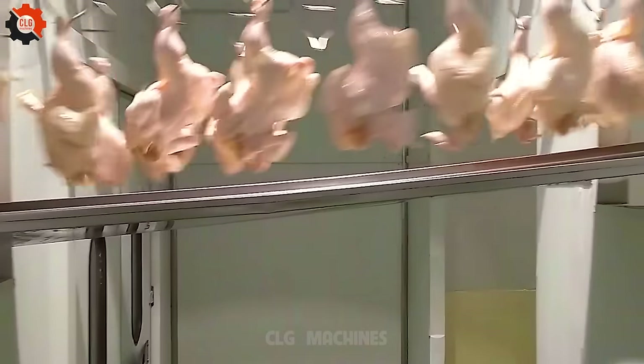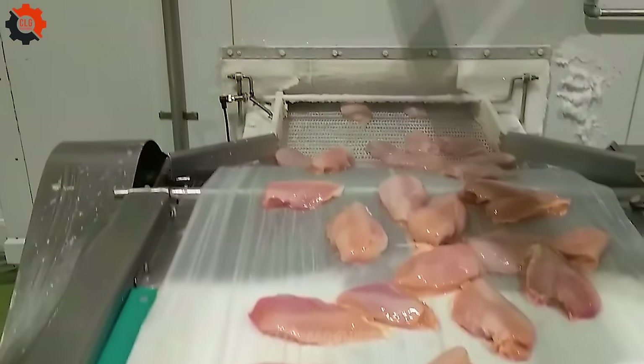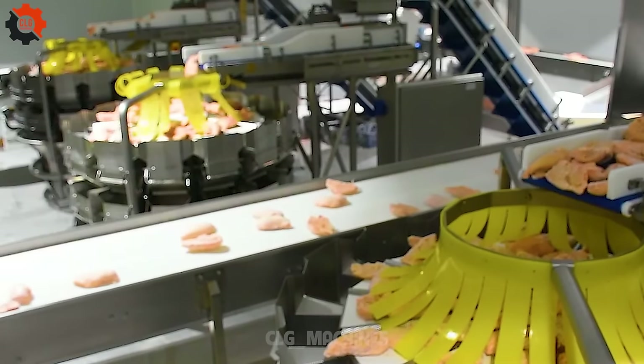Disassembly of frozen chicken using the Ulma VTI 640 Vertical Wrapping Machine, showcasing the machine's efficiency and packaging processes for frozen poultry products.